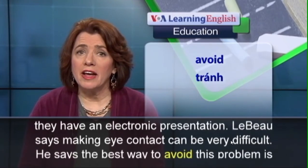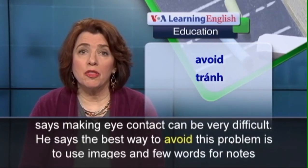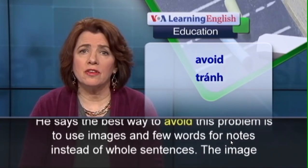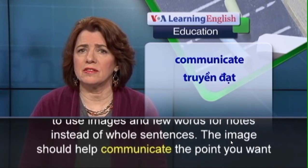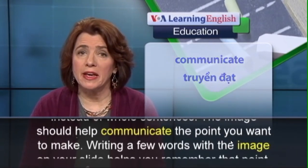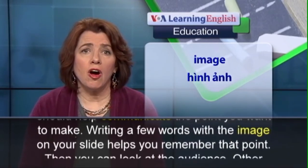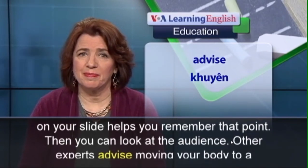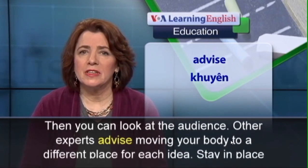Laboe says making eye contact can be very difficult. He says the best way to avoid this problem is to use images and few words for notes instead of whole sentences. The image should help communicate the point you want to make, and writing a few words with the image on your slide helps you remember that point.